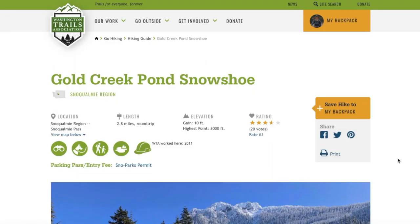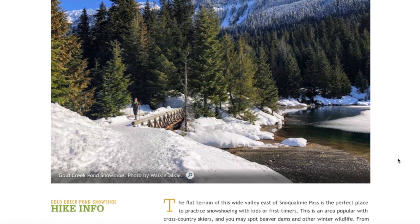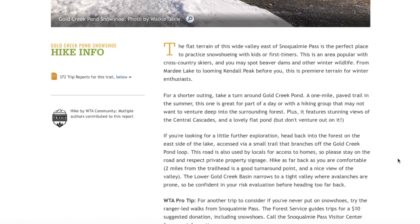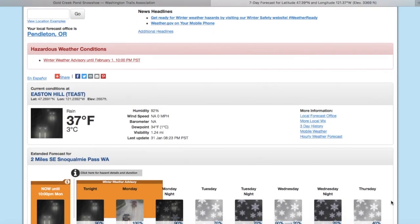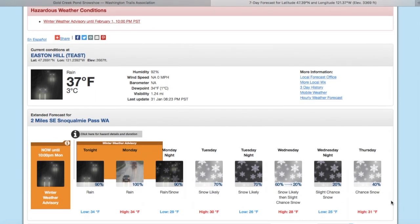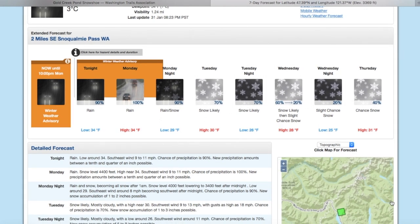Another thing you'll want to check before your winter hike — especially the day before and the day of — is the weather. Keep in mind that checking the weather on your phone won't always be 100% accurate. To get the most accurate forecast for the area you plan on traveling in, check the mountain weather forecast from the trail page on the WTA website. Click on 'See weather forecast' underneath the map. This takes you to the National Weather Service page, giving you current conditions and an extended four-day forecast for that specific location.